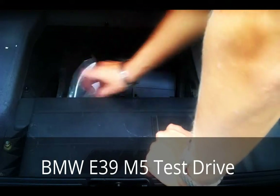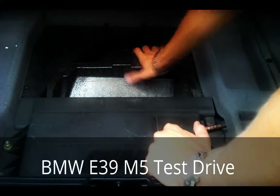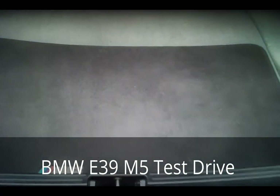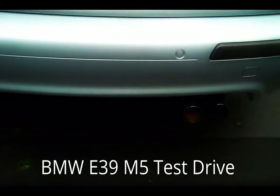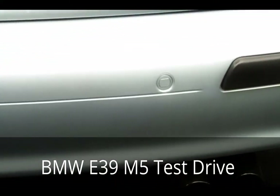The air compressor is nice to have if you get a flat and just need a little air to get you a few more hours. One thing to note: on the back bumper, you can see some rust in there that I need to clean out.